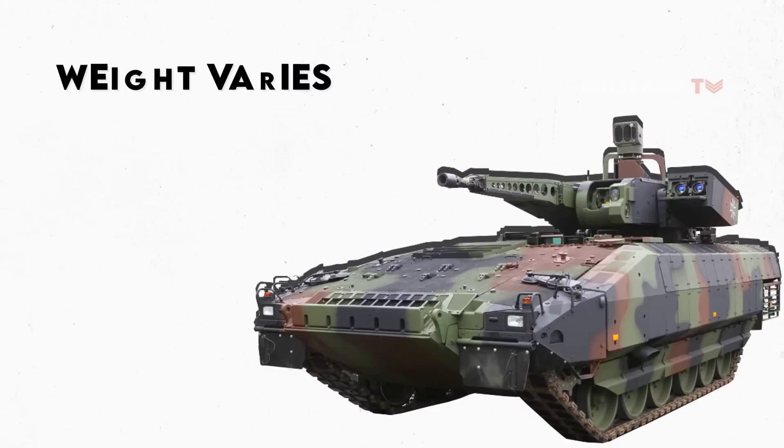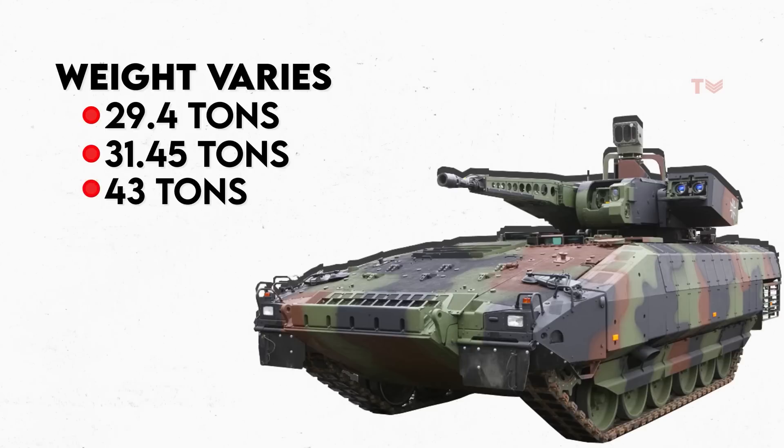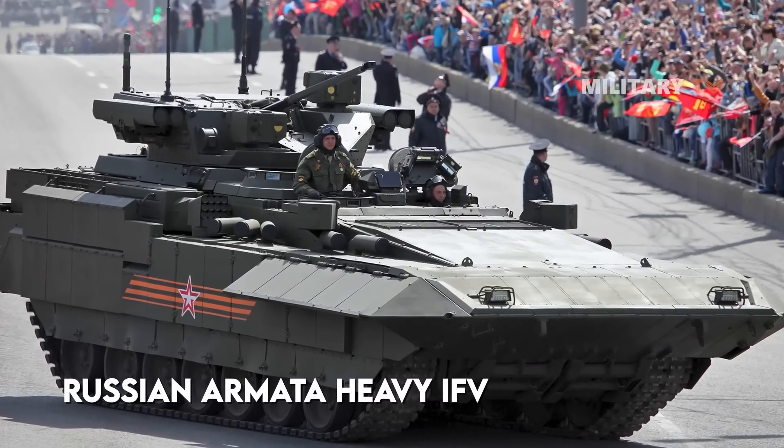The vehicle weight varies, including 29.4 tons, 31.45 tons, and 43 tons. There are other infantry fighting vehicles that are heavier and possibly more protected than the Puma, such as the German Lynx KF-41 and the Russian Armata Heavy Infantry Fighting Vehicle.